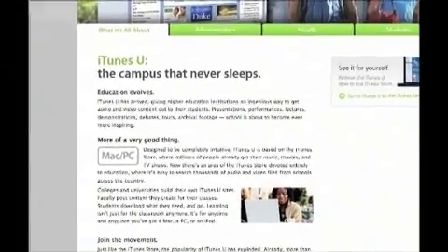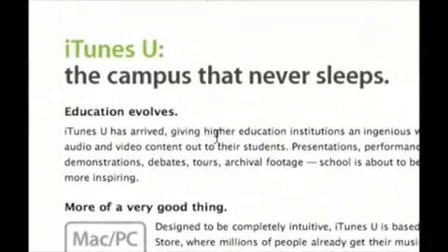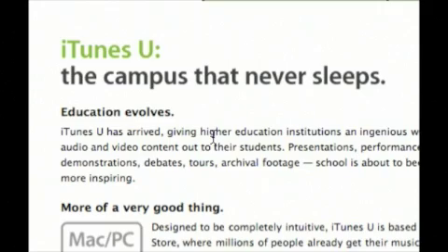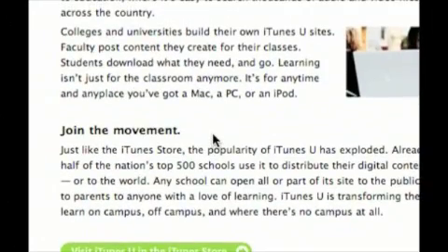The next thing we're looking at is iTunes U — 'the campus that never sleeps.' This is sort of an extension of the podcast idea on the iTunes Store, but it's a very dedicated section. Let's go and have a visit.